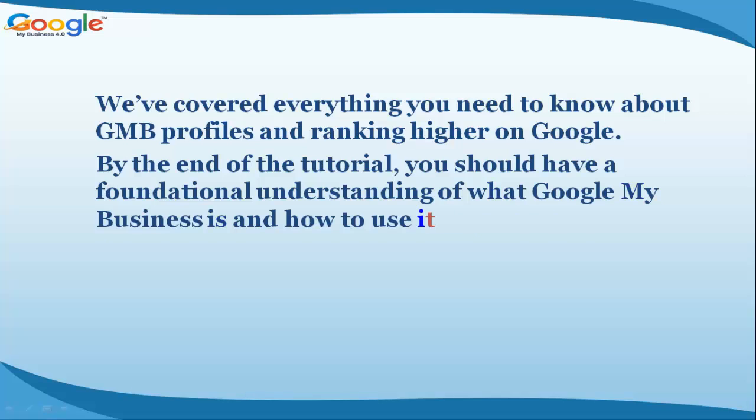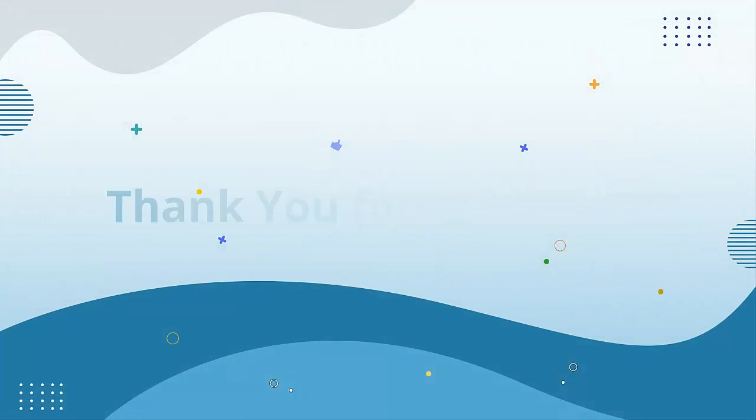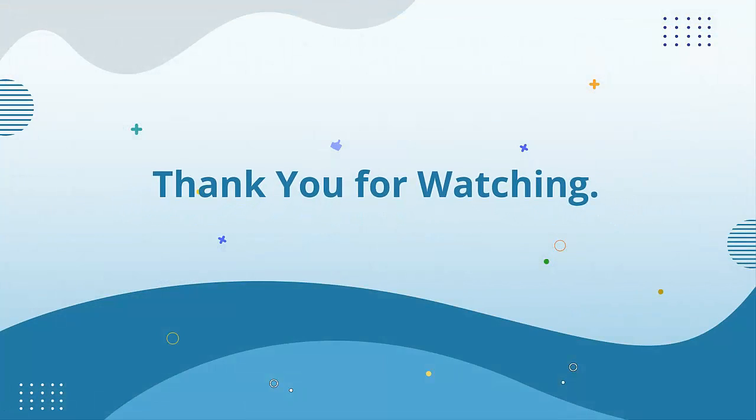By the end of the tutorial, you should have a foundational understanding of what Google My Business is and how to use it to gain more visibility in local search for your or your clients' business. Thank you for watching — see you in the next video lesson.